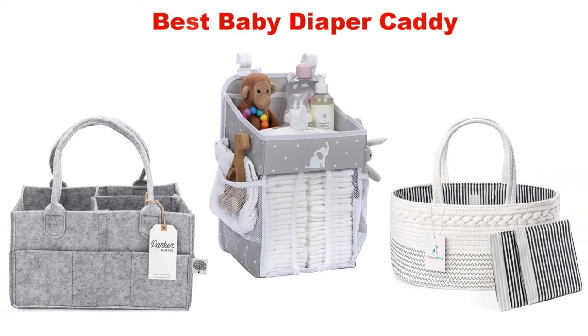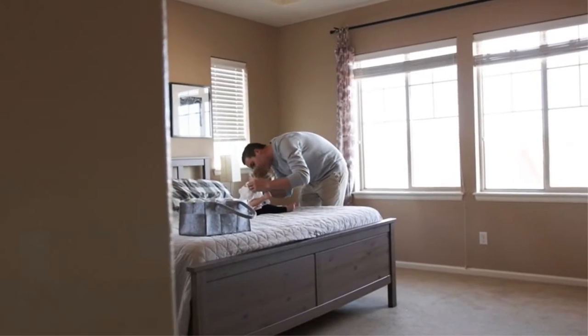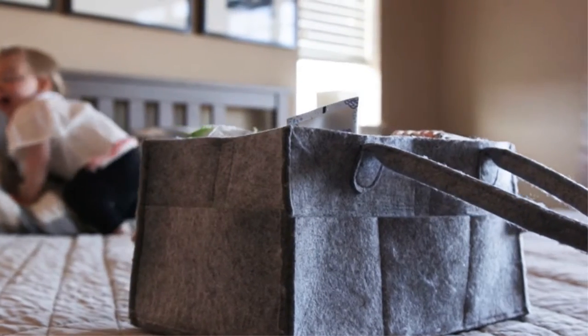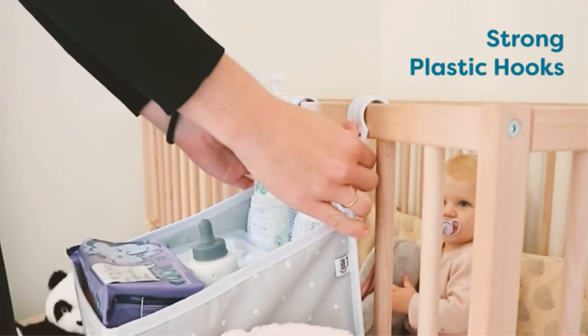What's up guys! Today's video is about the top 5 best baby diaper caddy of this year, through extensive research and testing to put together a list of options. So what are the price, performance, and particular use?